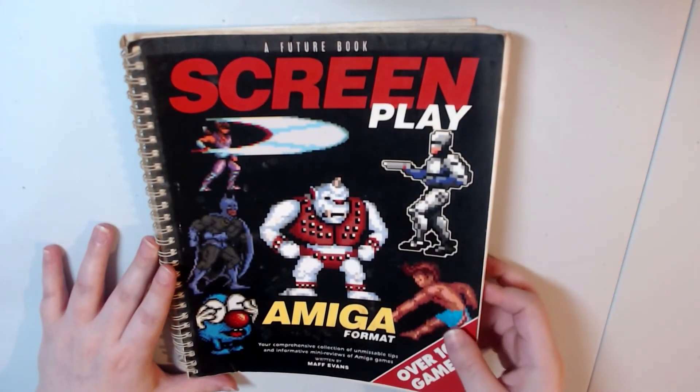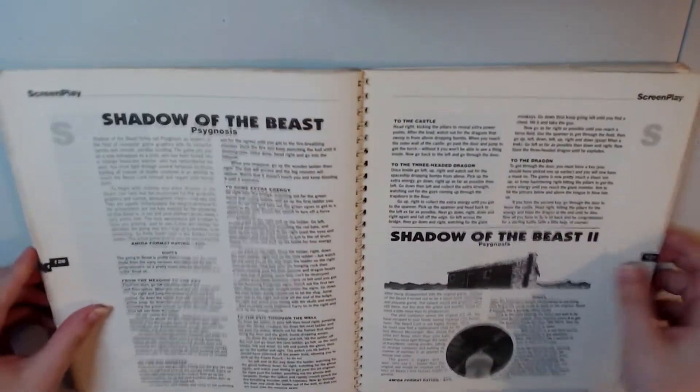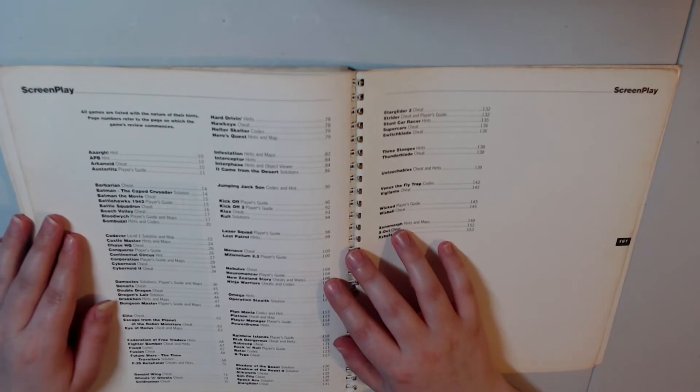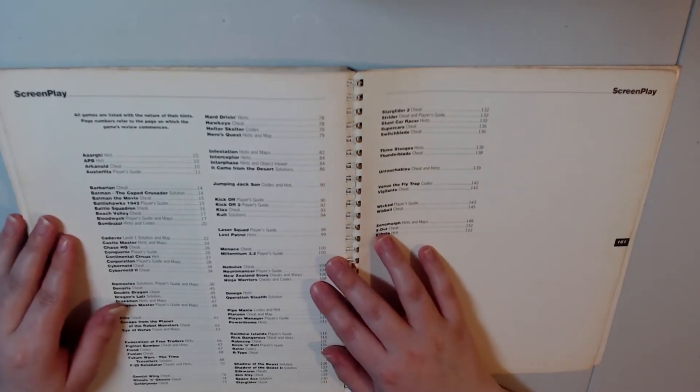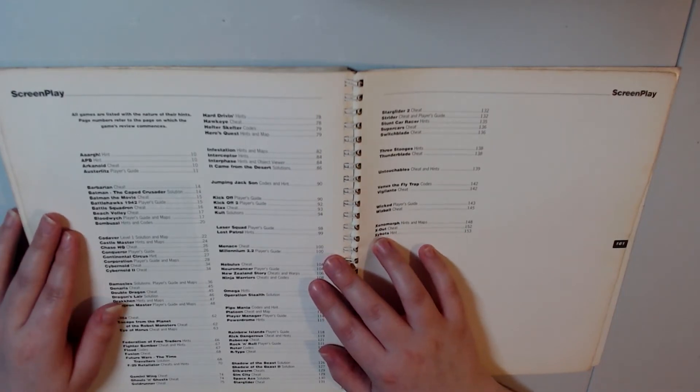If we go back to the back of the book, we can see here that there is an index. It actually displays all of the games inside this Amiga book, which is really cool and helpful.